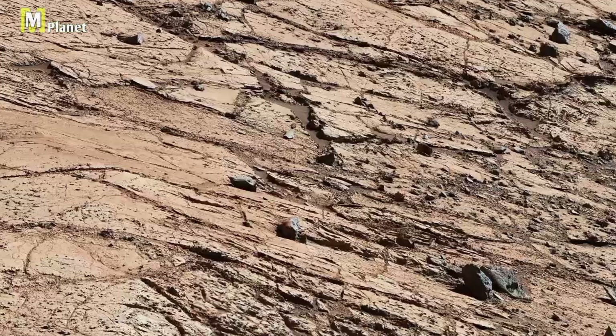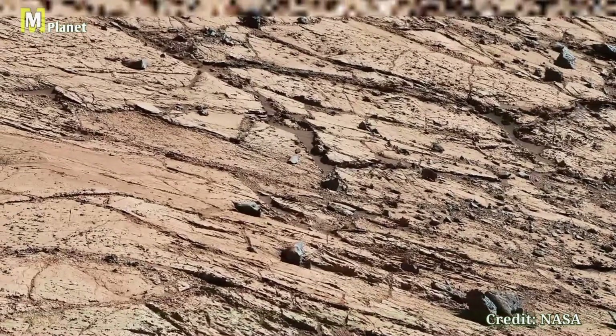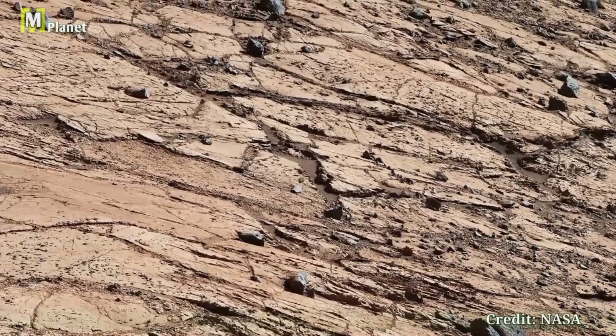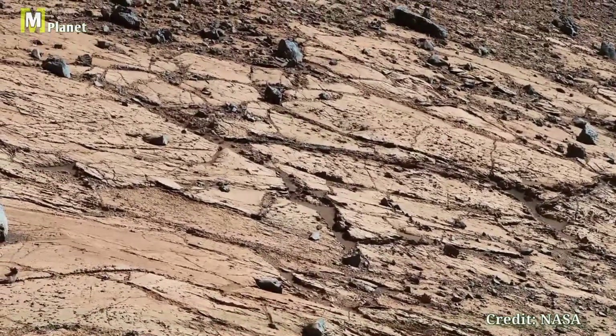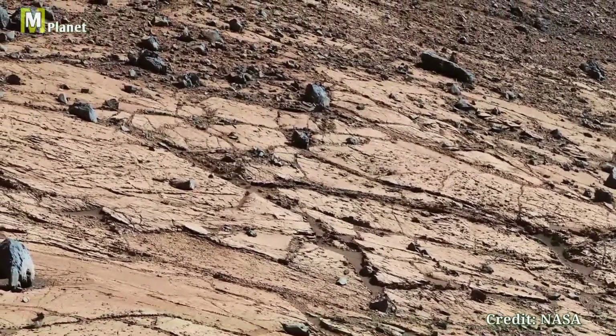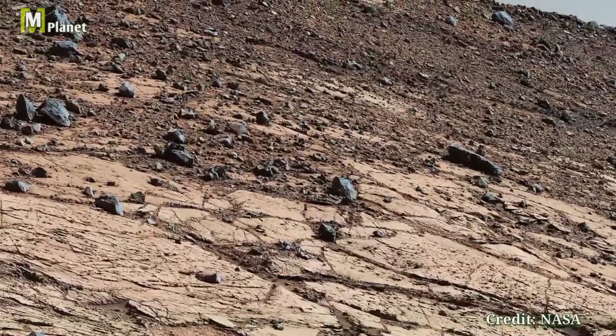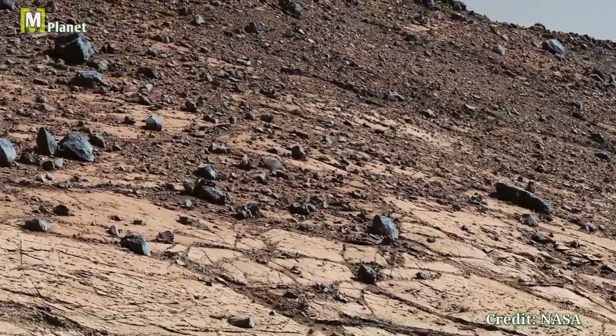Hello viewers, welcome to the final installment of our six-part series on Mars Mystical Planet, where we explore the captivating panorama captured by NASA's Curiosity Mars rover. This final part, taken on December 19th, 2019, offers a look at the right mode section of the panorama.